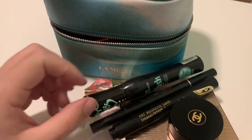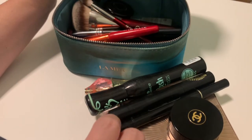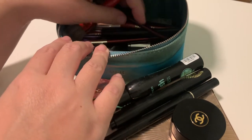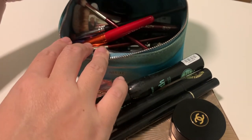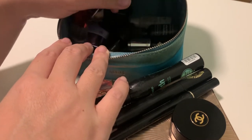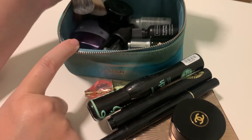I also have my beloved Suku eyeliner, which will be my black eyeliner. It's been long discontinued but it's still going strong and doesn't irritate my eyes, so I'll continue to use it. And then I have brushes — I picked brushes that could fit into this small case.